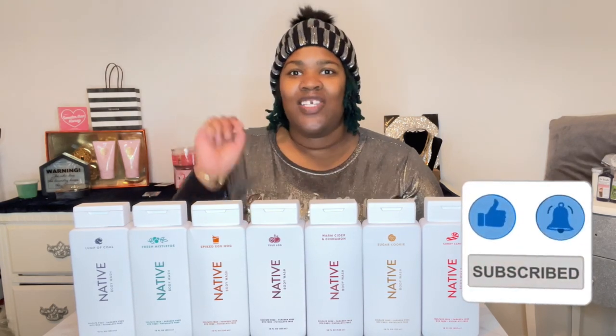Before we jump into this video, make sure you like, comment, and subscribe to my channel and press the notification bell so you won't miss out on upcoming videos that I post weekly.